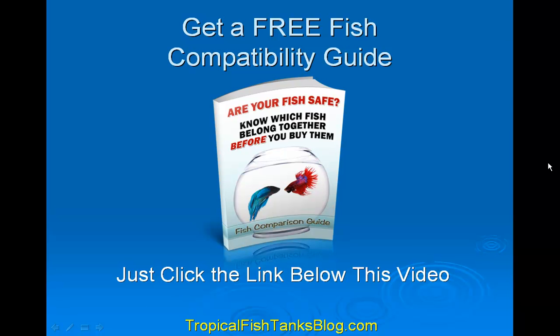I hope this was helpful to you. I want to offer you a free fish compatibility guide. Just click on the link below this video — it's going to take you to the Tropical Fish Tanks blog. Look for the picture on the right-hand side of the blog, click on it, and you can download the guide. You'll also find more information about diseases and how to cure them, and more great info about your fish tank at tropicalfishtanksblog.com. Thanks for watching.